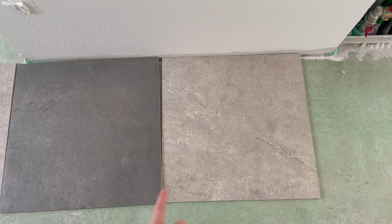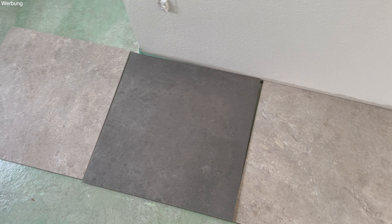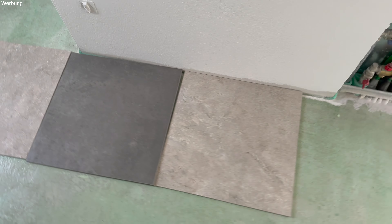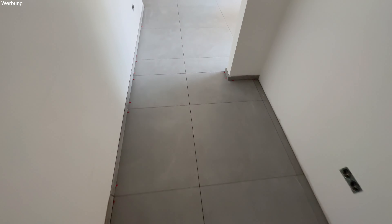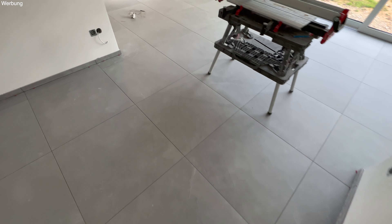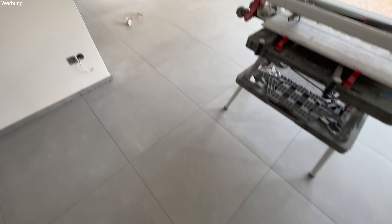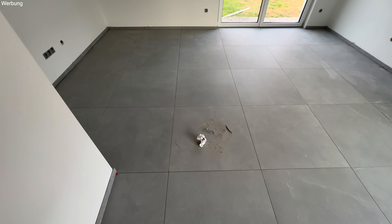Wir werden jetzt noch die andere Lampe anschauen, aber die schaut echt ganz in Ordnung aus. Gut, dass wir alle ausgepackt haben – ich habe hier schon einen richtigen Fehler entdeckt. Und zwar ist hier eine Latte komplett gebrochen, und das andere Teil ist auch gar nicht dabei. Also ist die schon so gebrochen oder kaputt verpackt worden. Das ist natürlich ärgerlich. Wir müssen West Wing schreiben und ich hoffe, dass es die Lampe noch gibt, weil sonst haben wir echt Pech und müssen beide Lampen zurückschicken.